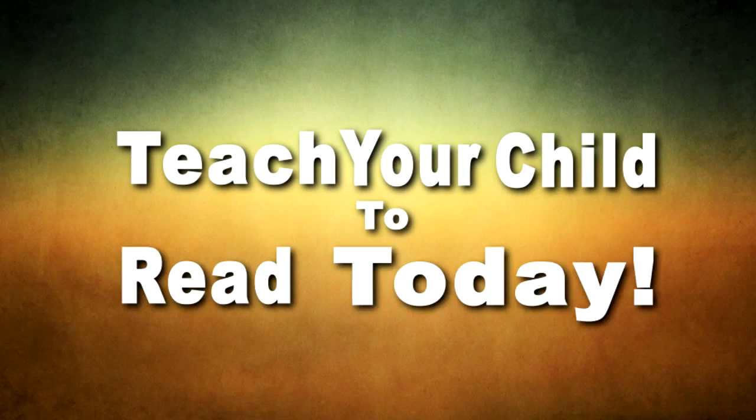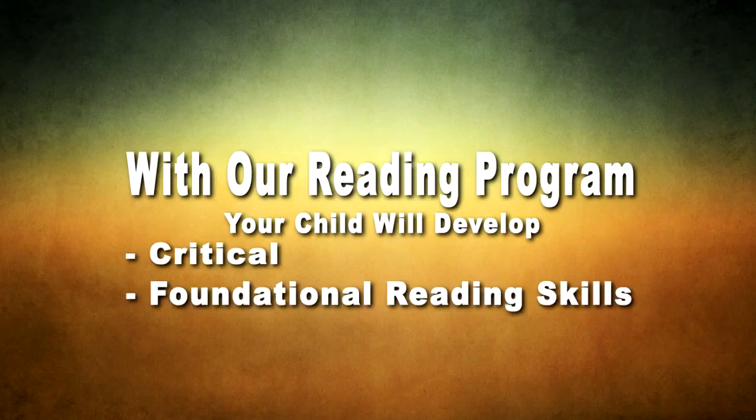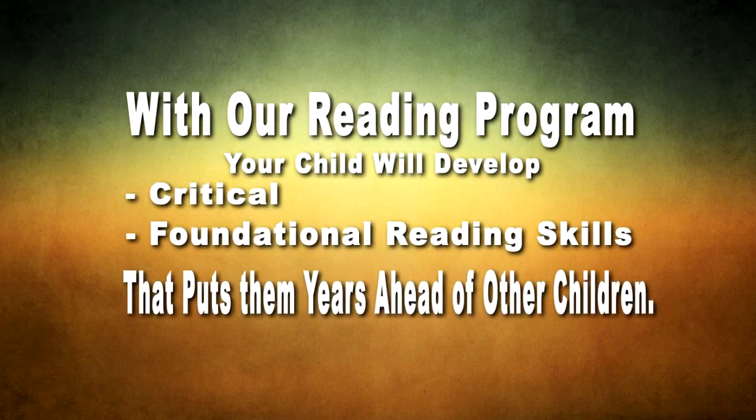Teach your child to read today. As our reading program, your child will develop critical and foundational reading skills that puts them years ahead of other children.